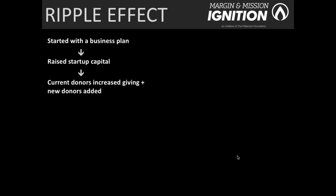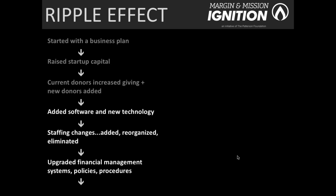First, the business plan helped them raise needed startup capital to get their earned income ventures off the ground. That in turn created new relationships — with current donors who increased their giving, as well as new donors passionate about the earned income venture. The business plan also called for adding new software and technology, new staff, reorganizing existing staff, and in one or two cases eliminating staff where there was redundancy or inefficiency.